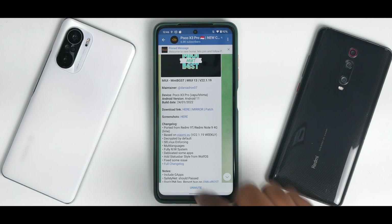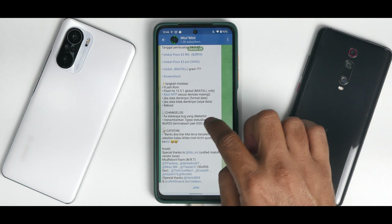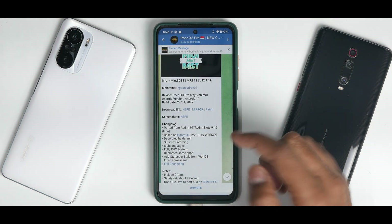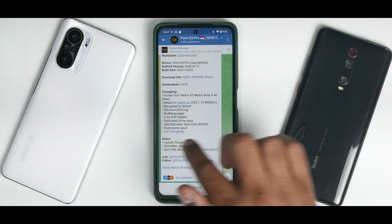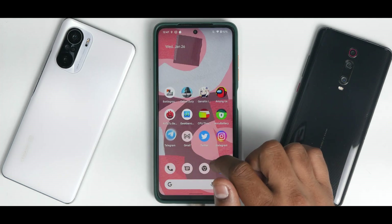We will see the status bar styles in the review. Fixed some issues — full changelog is available, though the changelog is in Indonesian language so we'll leave that alone. It includes GApps, comes with safety net passing. And don't PM the dev.